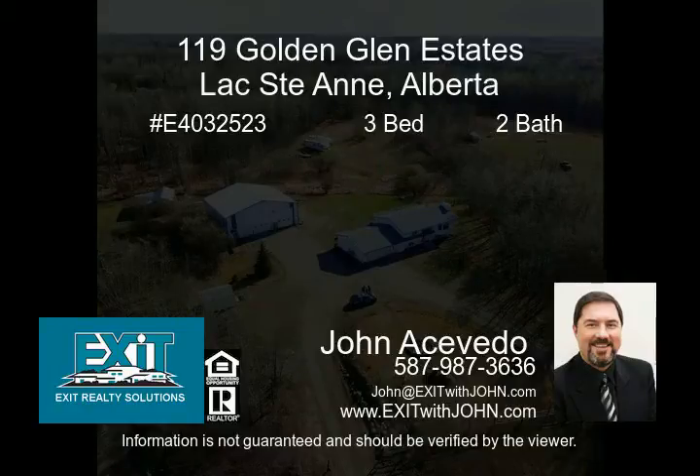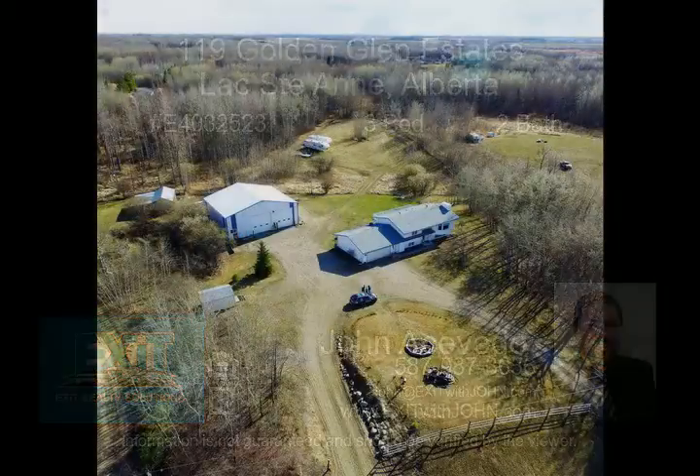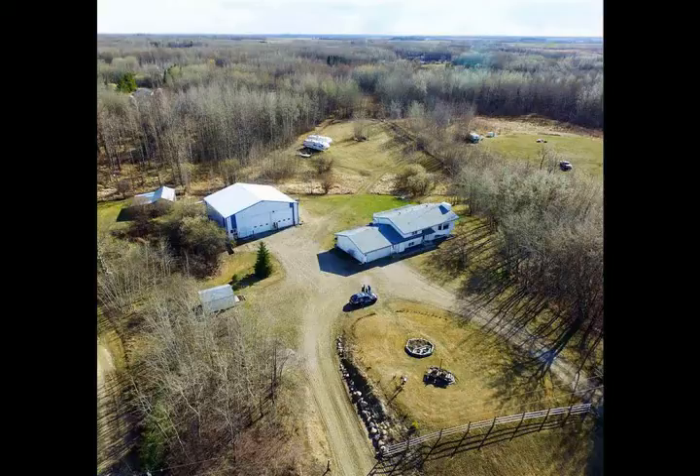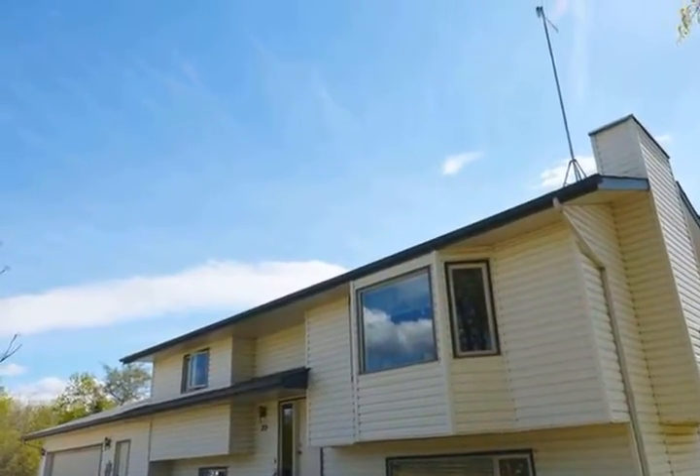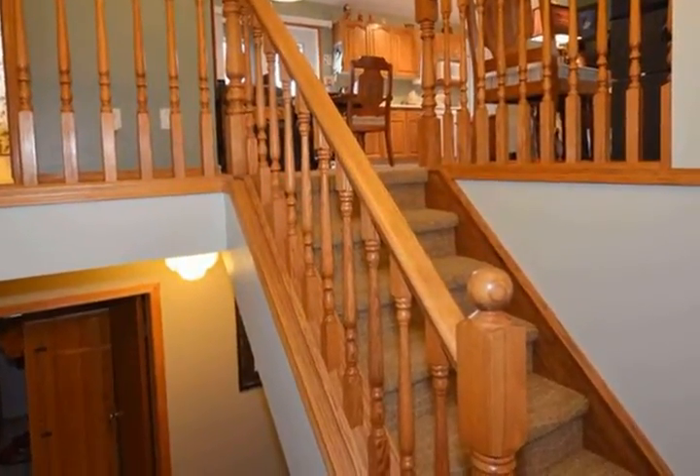Beautifully kept, level on 3.29 acres with a Trucker's Dream Shop. This 1994, 1,075 SF main floor with 2,000 SF developed space home has a large wide open concept with vaulted ceilings.